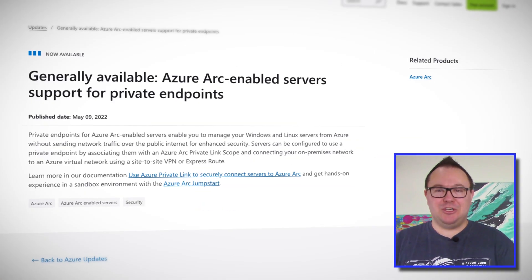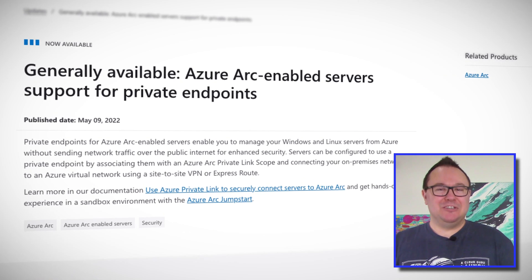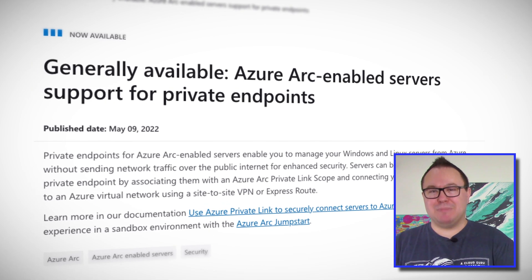With Azure Arc, you can manage your Windows or Linux servers, wherever they are, using the Azure Portal, Azure Policy, Azure Automation, and much more. But to get access to all of this cool functionality required public internet accessibility.